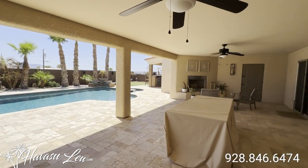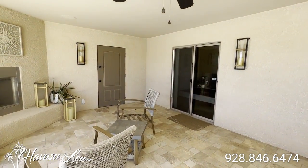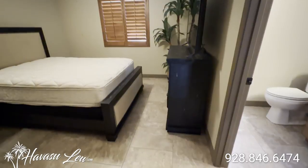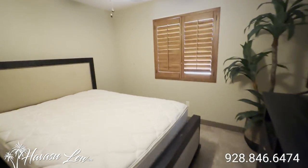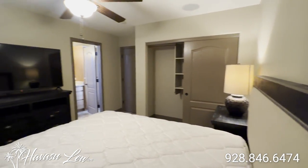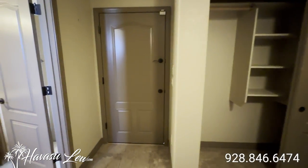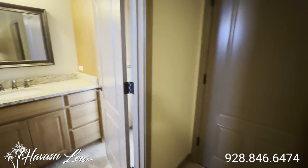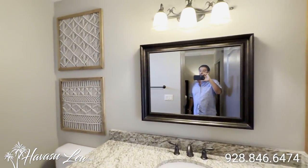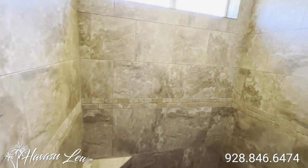You have a killer backyard setup — big, huge, oversized covered patio with travertine decking. Slider to the kitchen and the master. Has a fireplace out here. So you have this little attached casita that is the fourth bedroom. Also has a bathroom, so it's kind of a dual master suite setup. It actually has two doors to the outside, so that also takes you out to the patio as well as the door from the bathroom, which would make a cool pool bathroom. You have a large walk-in shower in here as well.